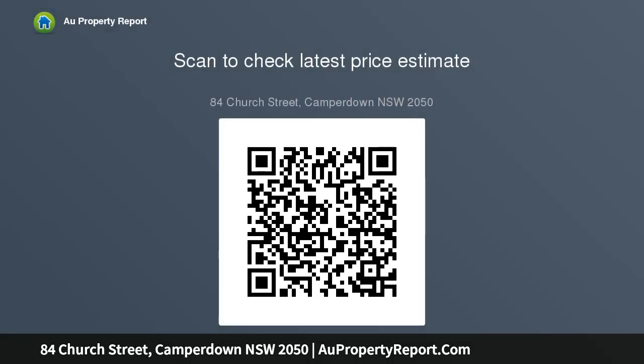Timber floors and original fireplace. Ray White Auction Centre, 168 Missenden Road, Newtown.